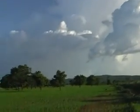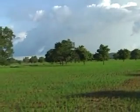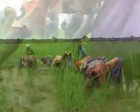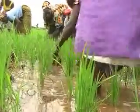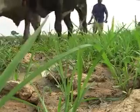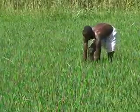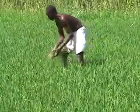Rice farmers throughout the continent work hard to get a good crop every year. One of the major problems they face are weeds. Weeds make preparing the land difficult and also take up water and nutrients from the soil that would otherwise benefit your crop. This in turn reduces rice yields.